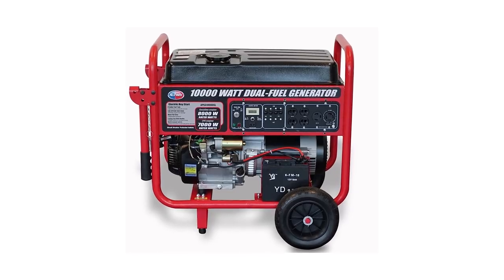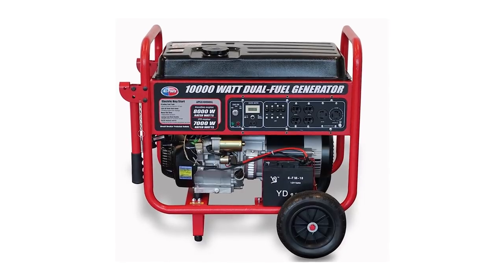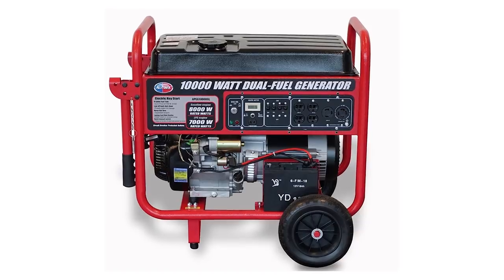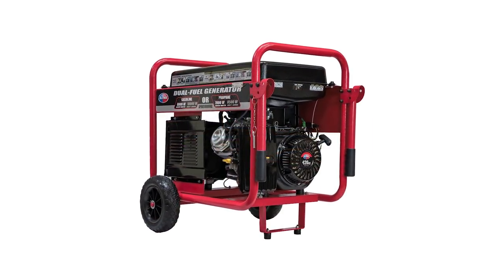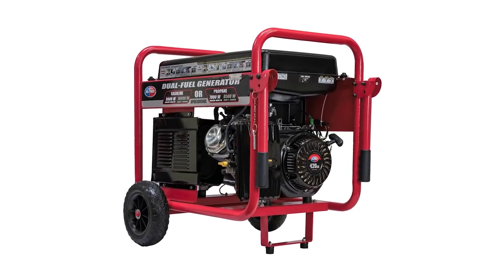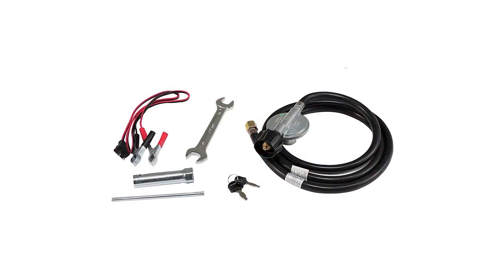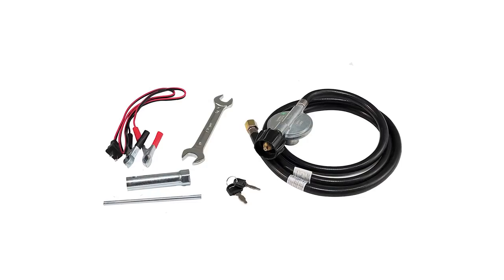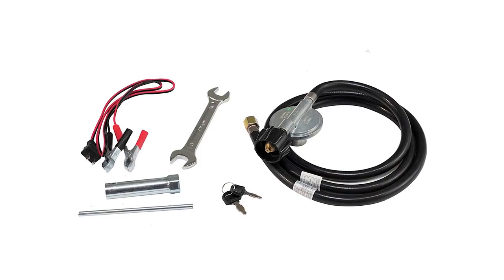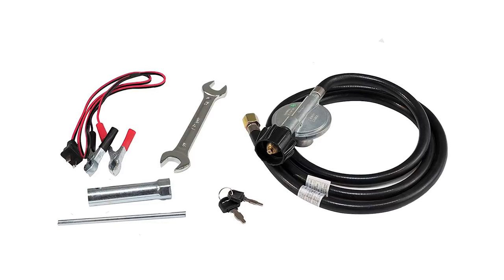You can easily start it with its electric push-start button as well as recoil start. The APGG10000GL boasts an 11-hour runtime at only half load. It can hold up to 8 gallons of fuel, and when used with gas it provides a continuous 8,000 watts, or 7,500 watts with propane liquid. This generator is enhanced with two AC duplex 120-volt outlets, one 120-volt twist-lock outlet, one 120/240-volt twist-lock outlet, and one 12-volt DC outlet to ensure compatibility.